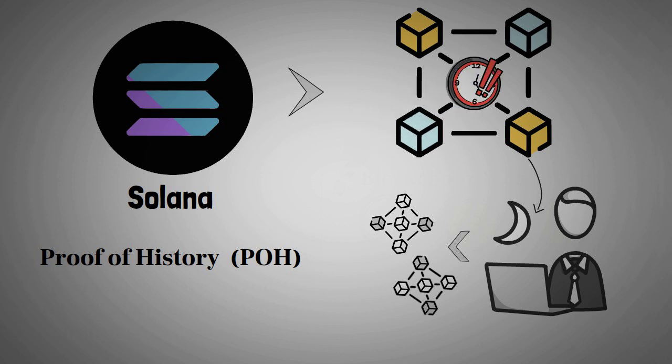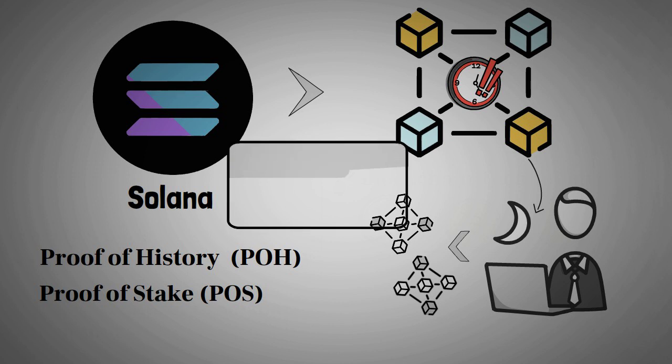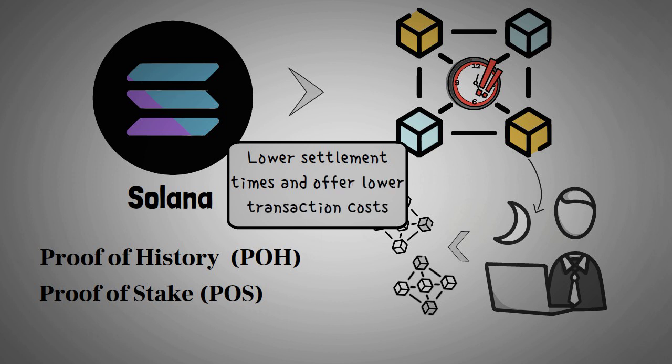Working as an internal clock, Solana also uses a proof of stake consensus algorithm for securing the network. This allows for lower settlement times and lower transaction costs, which helps Solana to process more transactions per second compared to other blockchains.